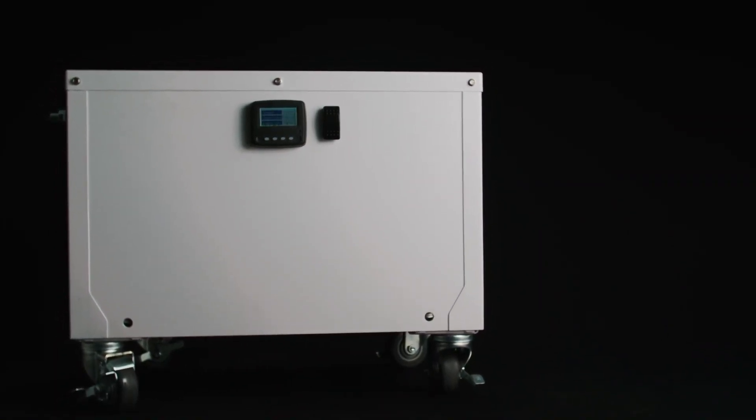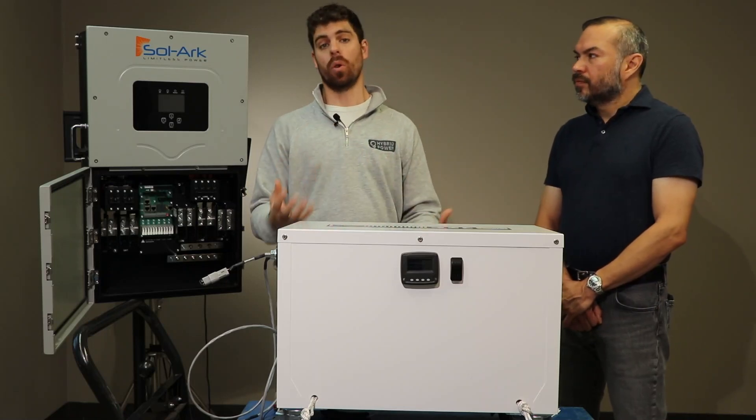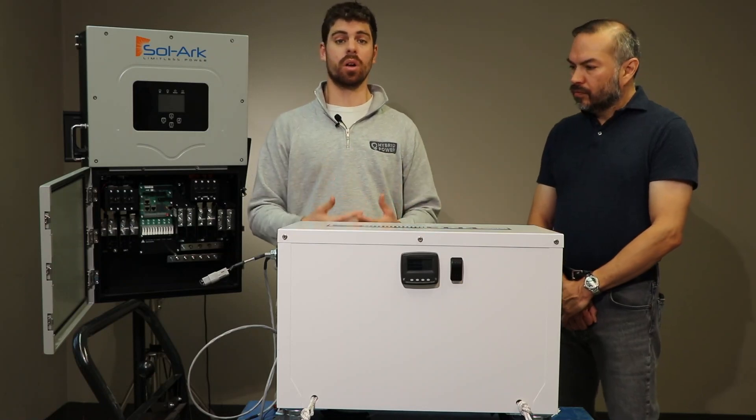We have a feature called Polar Shield. With Polar Shield, you no longer have issues charging at low temperatures — it completely heats up the battery and turns on automatically.